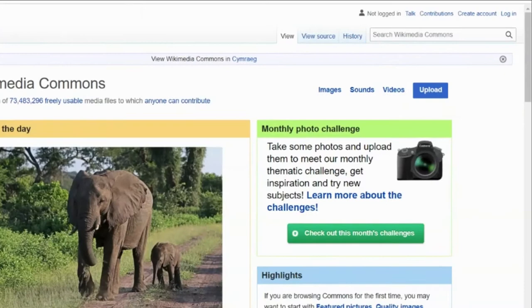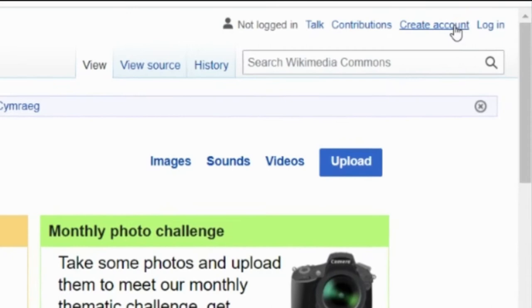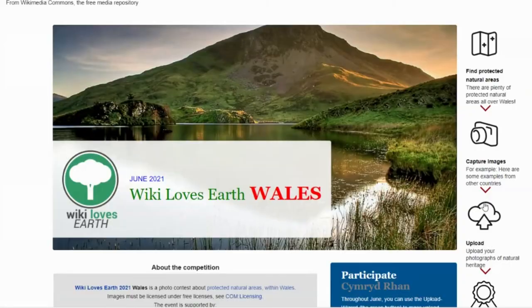In order to upload your photographs, you will need a free Wikimedia account. You can sign up for this on Wikimedia Commons. Once you're signed up and you have some pictures, you're ready to start sharing.